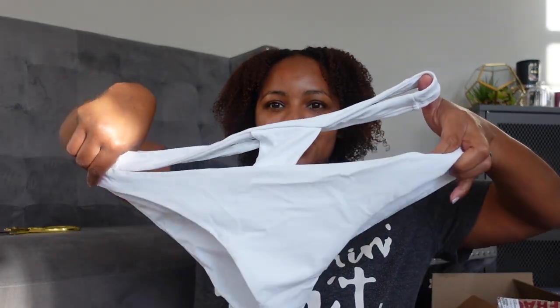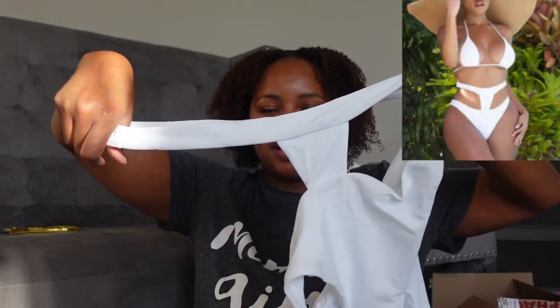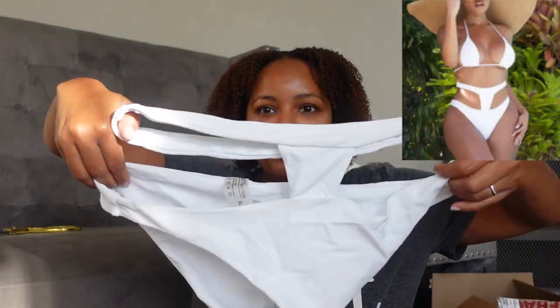This bottom has an additional part here that may accentuate my fupa area. It'll probably look better when y'all see it on the model. I'm a little nervous about this but I went ahead and picked it up because it was on clearance — I felt like if I wanted to try it this would be the time since it may go out of stock. I also picked up another cover-up that was on clearance too — it's just the white version of the blue one I showed.